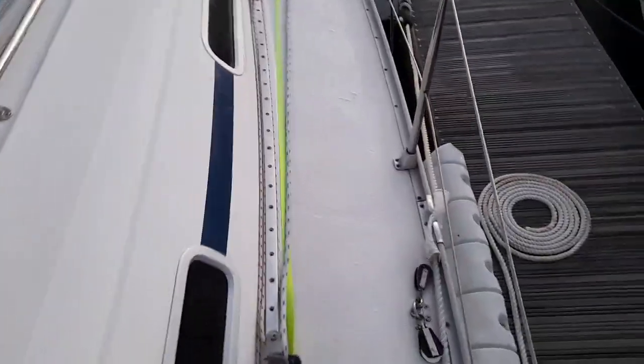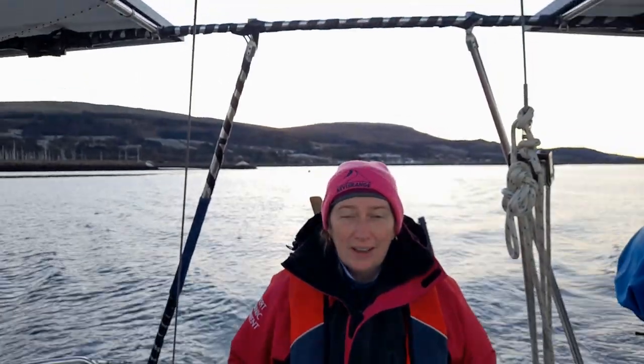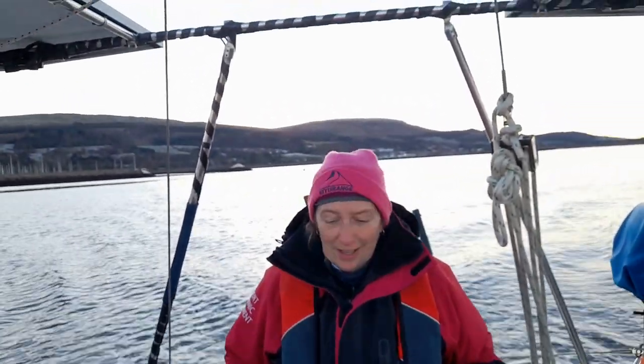What I will say is, surprisingly, with this frost on the deck - which you can see like this - it's actually still got pretty good grip. It can be slippery but it's not as bad as I expected, so that's good.